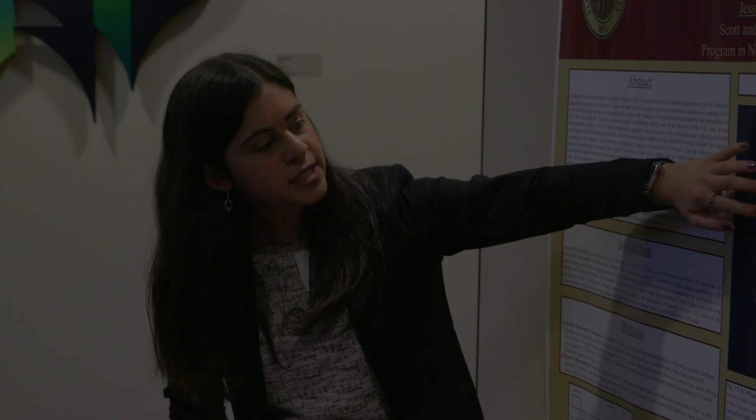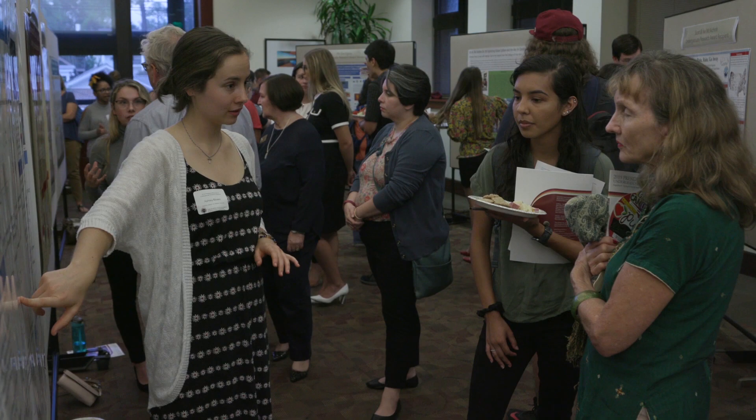Did you know Florida State University's brightest undergraduate students conduct compelling research under the supervision of their professors? They also get the chance to share that research every year during the President's Showcase of Undergraduate Research Excellence. It's the 2019 President's Showcase of Undergraduate Research Excellence. Tonight, all of our Idea Grant winners and Tech Fellow winners are sharing the hard work they did over the summer on their summer research, creative projects, and the development of new or existing ideas.